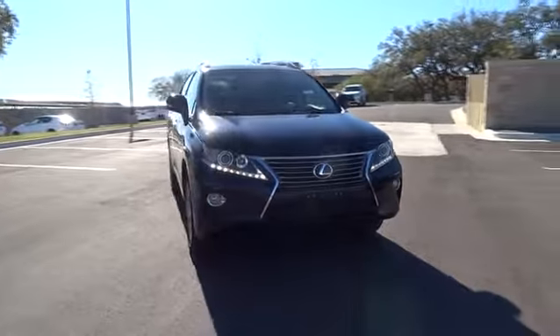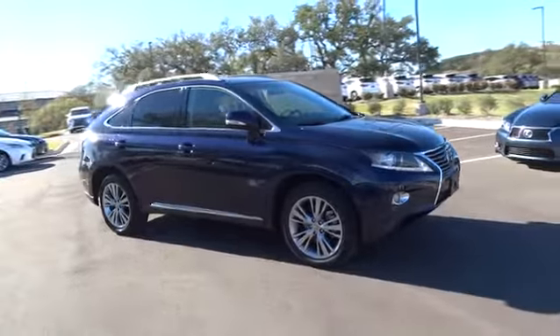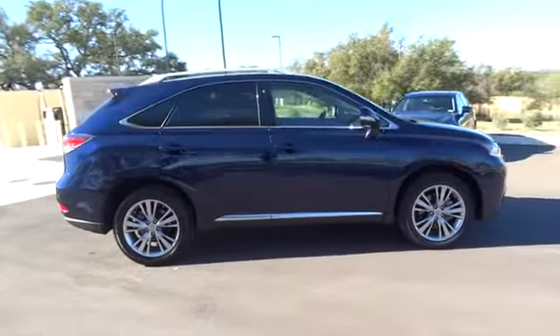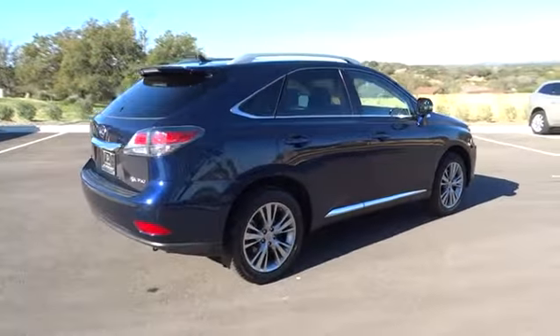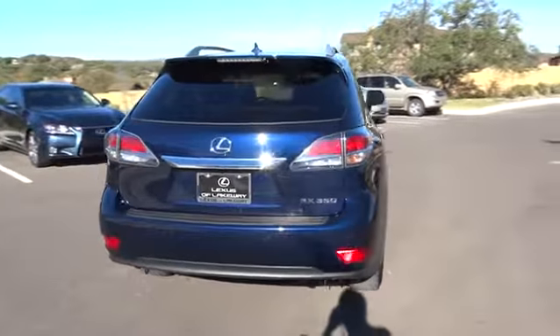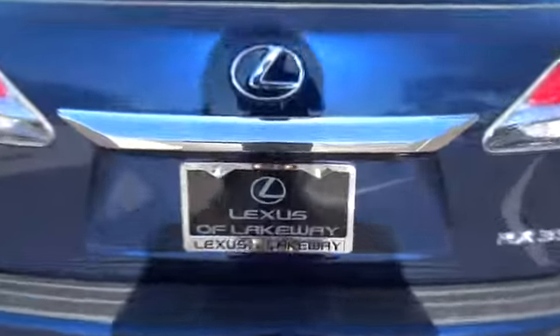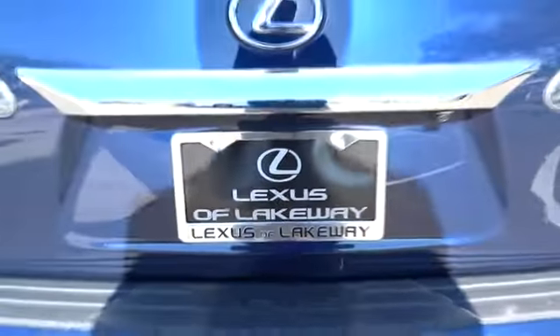The 2013 Lexus RX 350. The RX 350 offers a driver-inspired design and intuitive technology that puts you in total control of your interior. Paired with a spacious cargo area and a powerful V6 engine, the RX 350 continues to offer the best combination of powerful performance and interior luxury in its class. This vehicle has less than 30,000 miles.